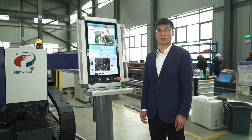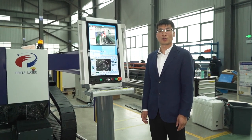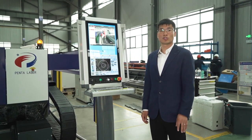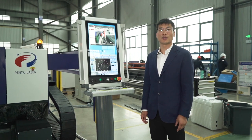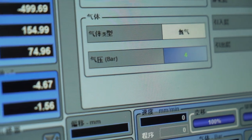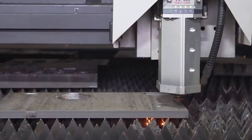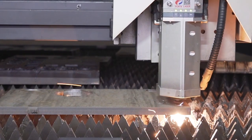For example, to cut 20mm thick stainless steel by regular technology, it takes about 15kg of nitrogen air pressure. But with our low-pressure cutting function, we only need 4kg. The cost can be reduced by about 150 RMB per hour.